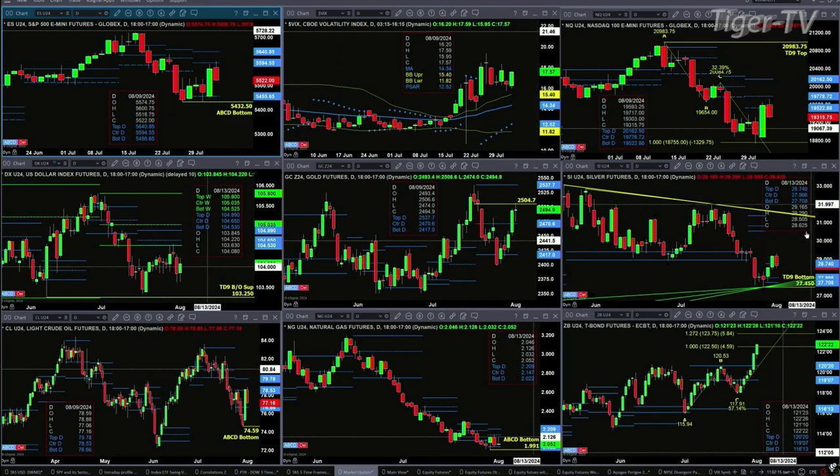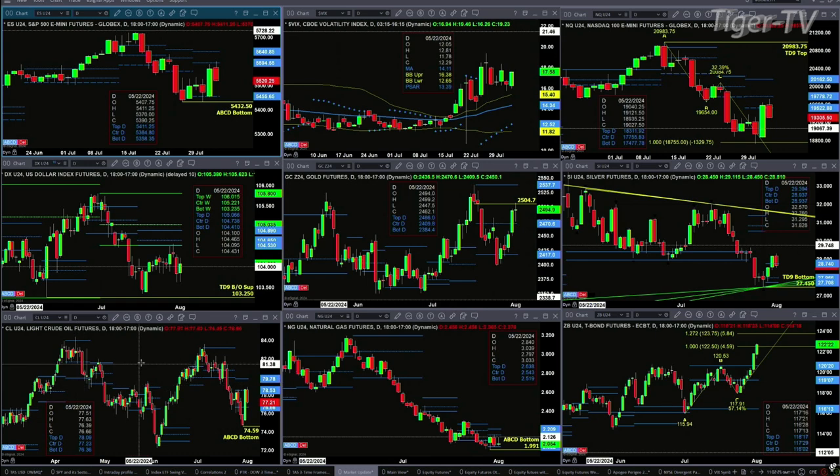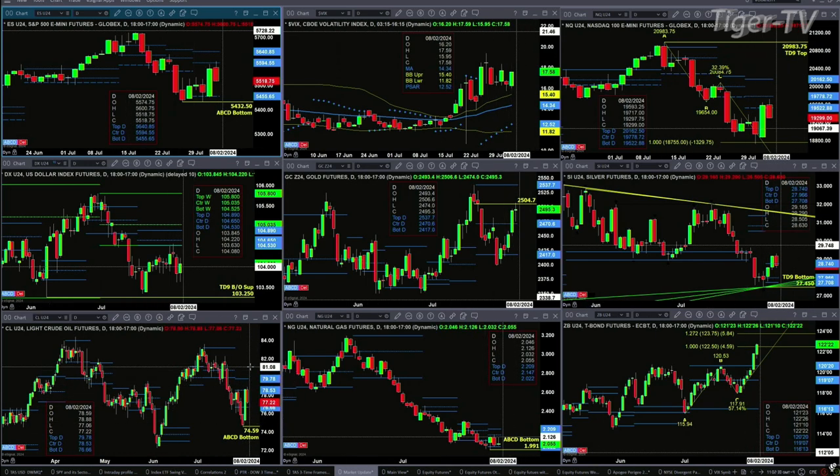In the case of silver, it closed above the top of its profile yesterday. A second close above 28.74 will generate a profile change in trend and suggest a rally up towards that descending trend line. In the case of light crude, it's got a buy D-point pattern with price running into resistance in its sell zone between 78.53 and 79.78.